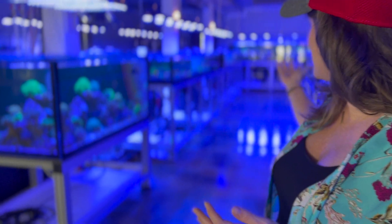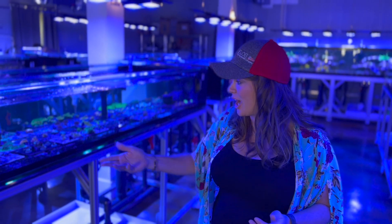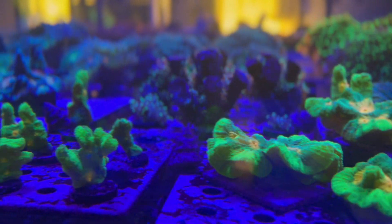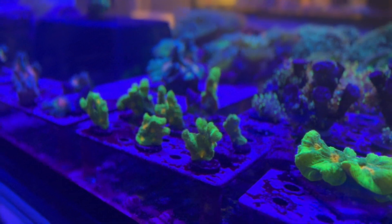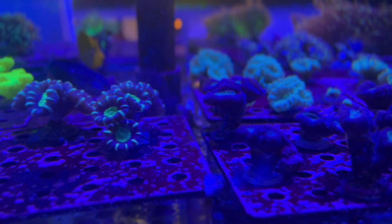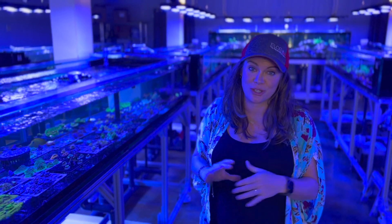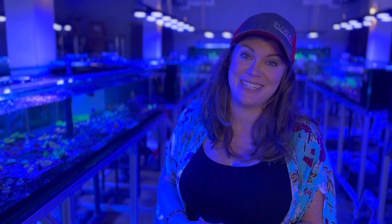He's got tanks lining the walls, new tanks in the front. Than has an amazing staff here. I just cannot get over how beautiful all these corals are. Everything is so incredibly clean and gorgeous and as you can see, it's so well organized. The corals are fragged and put together in collections and the colors are absolutely incredible. They look so healthy. The fish look super happy.